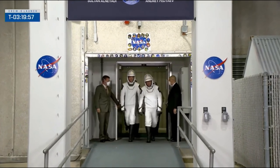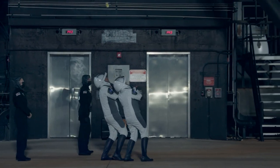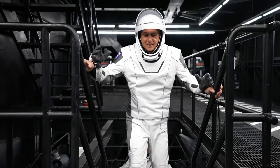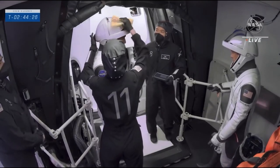SpaceX has scheduled a Crew-6 mission on Monday, and this pic is from inside the tower elevator that astronauts will use as they arrive on the pad to go to the access arm and board the Dragon spacecraft for their spaceflight.